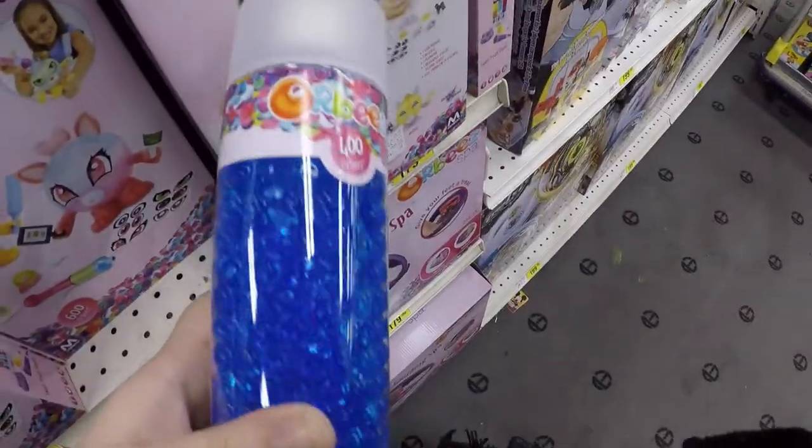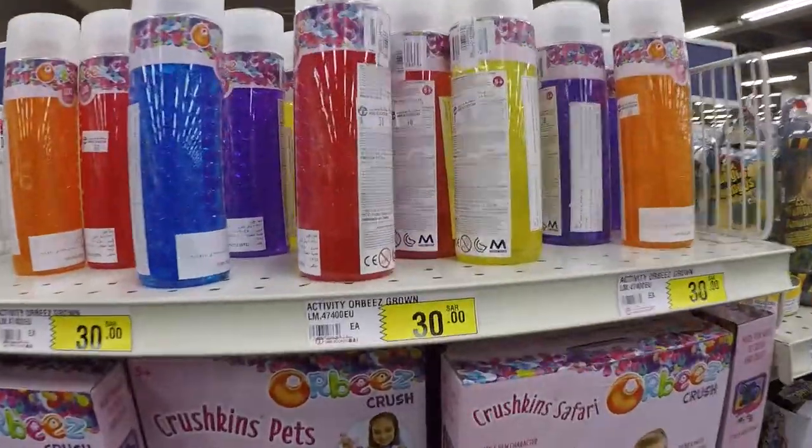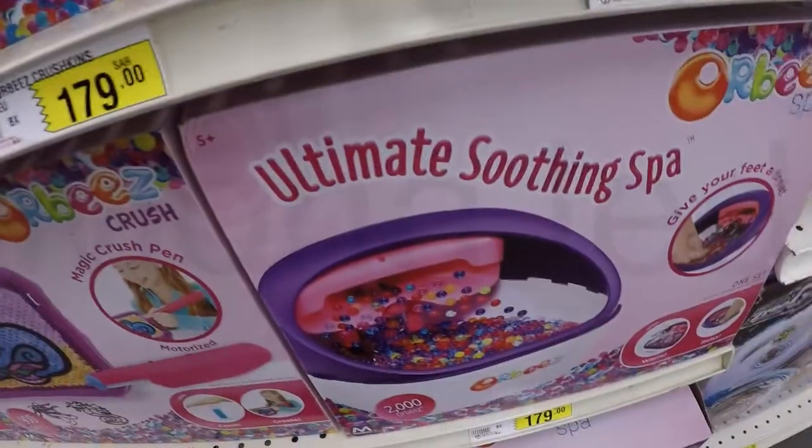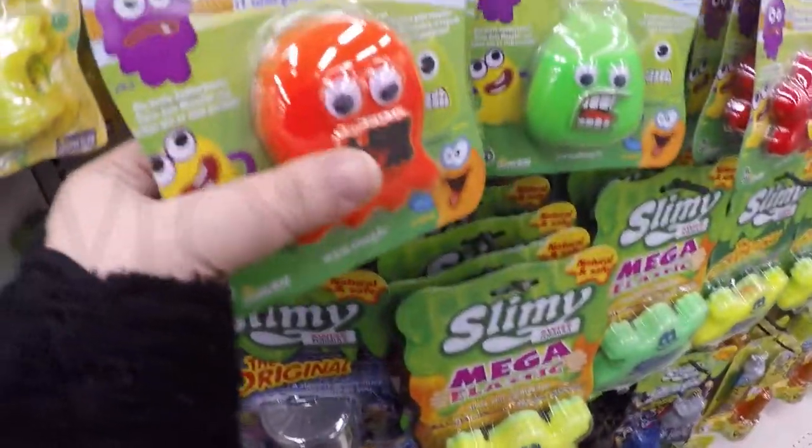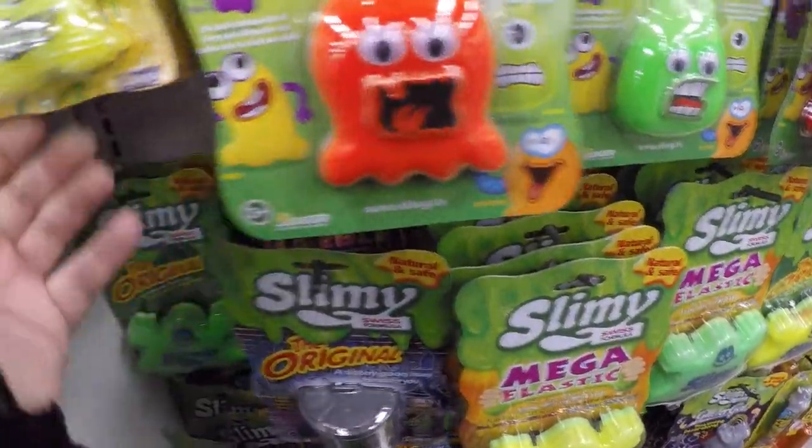They do have the original Orbeez. I couldn't find the multi-colored one. They also have the Orbeez spa product — the Orbeez foot spa — which you can fill with soft and squishy Orbeez and give your feet a calming treat. Okay, I'm just going to be talking randomly about slime. Get ready for slime time talk.